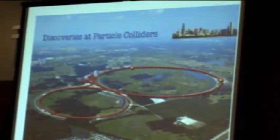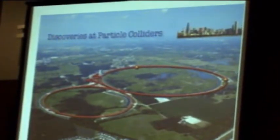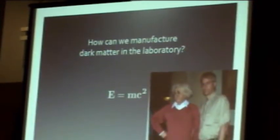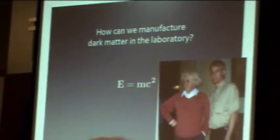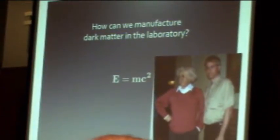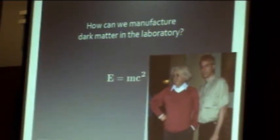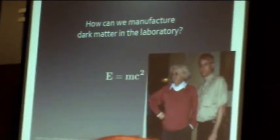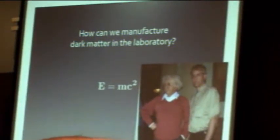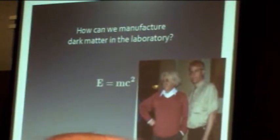Particle colliders are a way of manufacturing both ordinary matter and new kinds of matter. The way you manufacture new kinds of matter is by converting energy into matter. If you have lots of energy — which you get by accelerating ordinary particles; at Fermilab we use protons and anti-protons — you smash them together and that energy can be converted into new kinds of particles that don't normally exist on Earth, like dark matter.